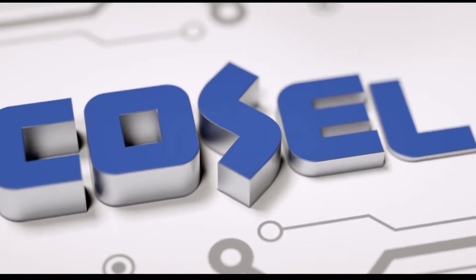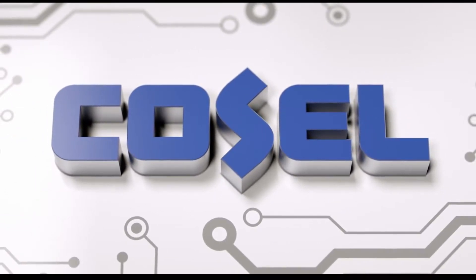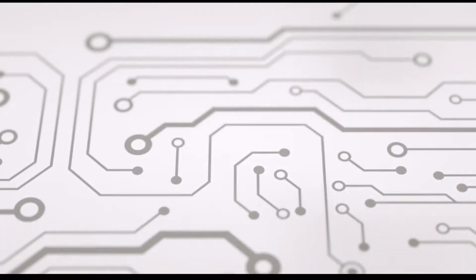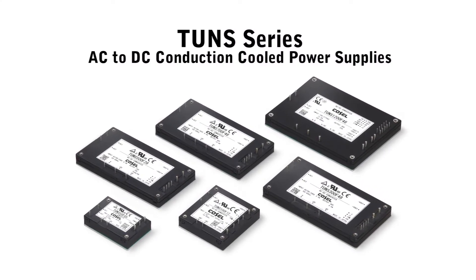Cosell is a major worldwide manufacturer of high-quality AC to DC, DC to DC power supplies and EMI filters. Cosell is excited to present the TONS series of AC to DC conduction cooled power supplies.